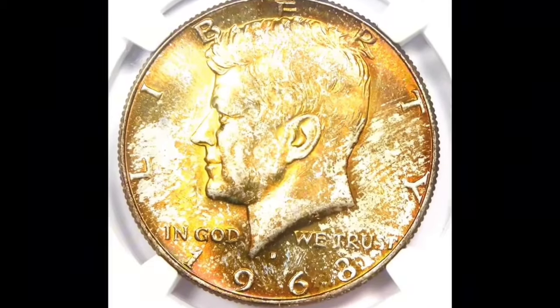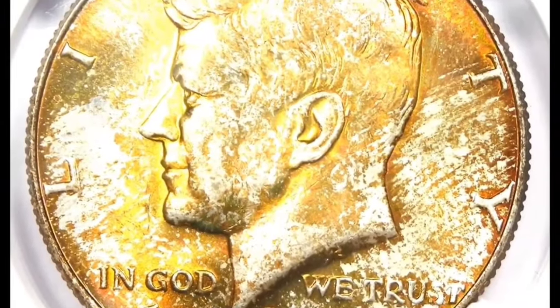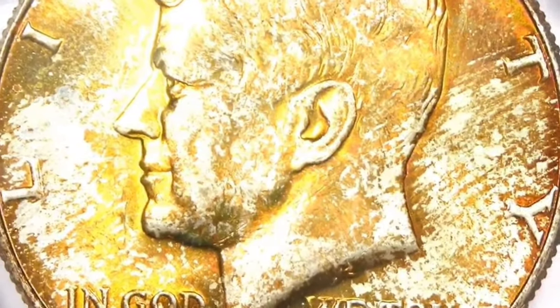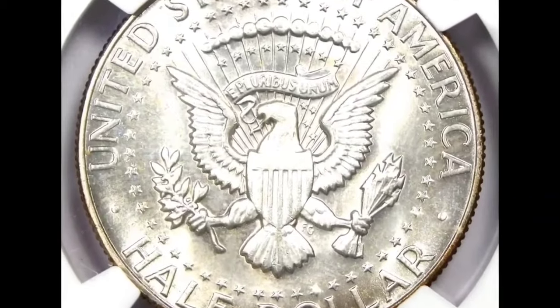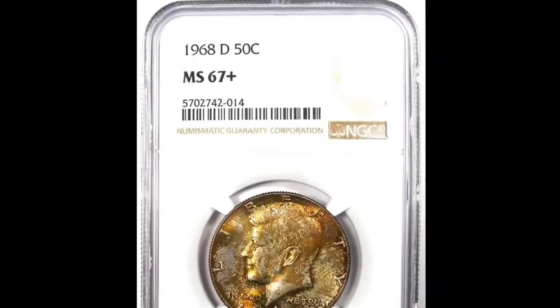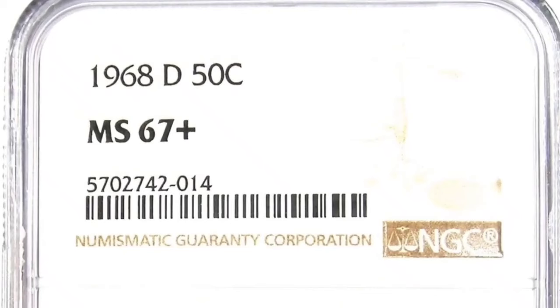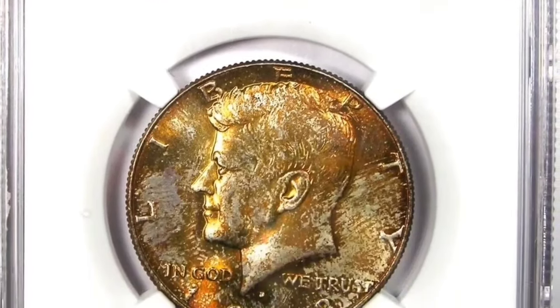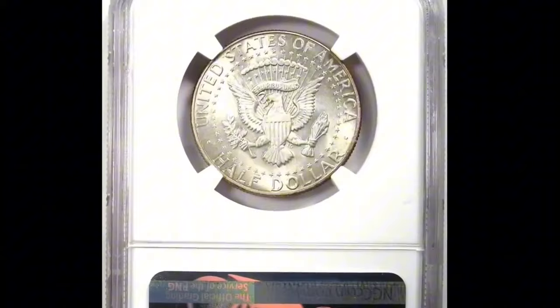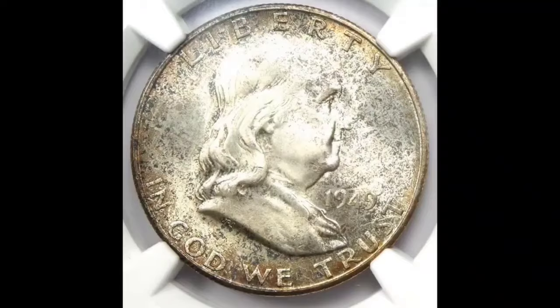The 1968-D Kennedy half-dollar with peripheral rainbow toning on both sides. A marvelous specimen in superb gem condition, graded MS67-Plus by PCGS. Vivid two-sided toning paints this high-end superb gem in concentric crimson, pine, green, violet, gold, and russet hues. The strike is sharp and eye appeal is stunning, pristine beneath the patina. It was sold for $4,920.